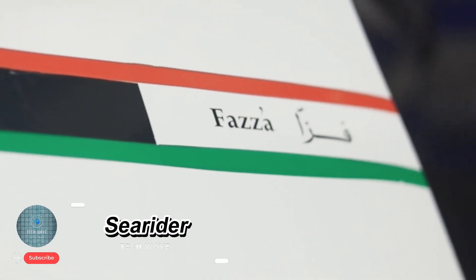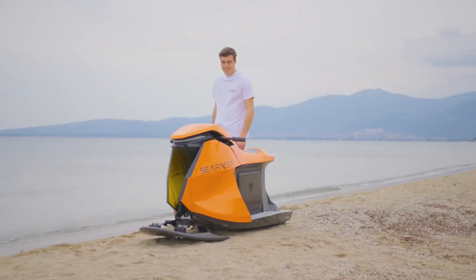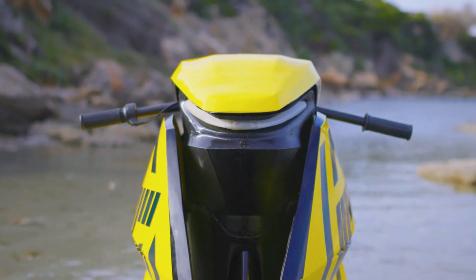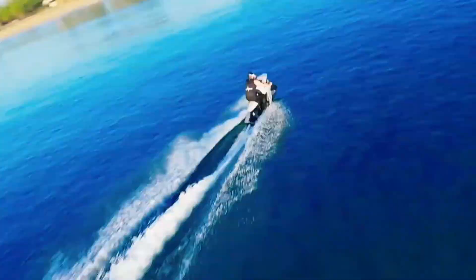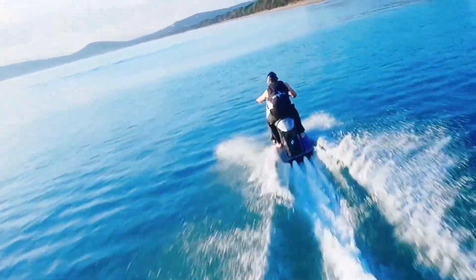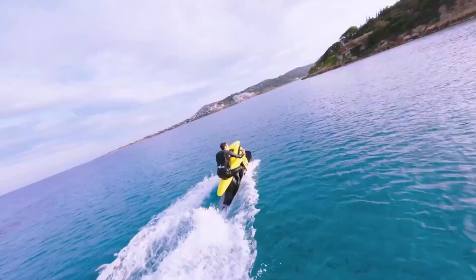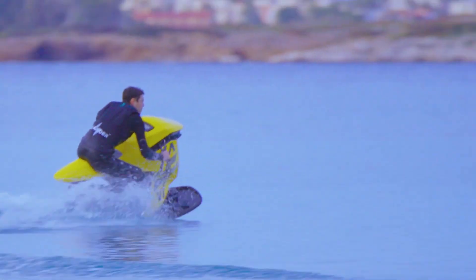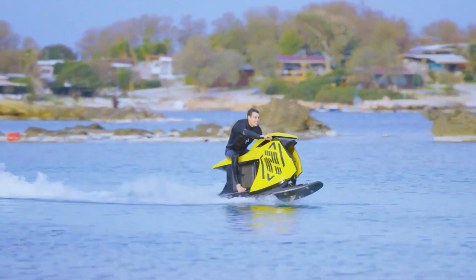Searider: the electric water bike of the future. The Searider is a cutting-edge electric water bike that merges the agility of a motorcycle with the exhilarating power of a jet ski. Built for thrill seekers, it delivers adrenaline-charged performance with a top speed of 47.8 mph (77 km/h), powered by dual electric motors producing a combined 45 horsepower (33 kW). The Searider offers instant acceleration and smooth handling on the water.